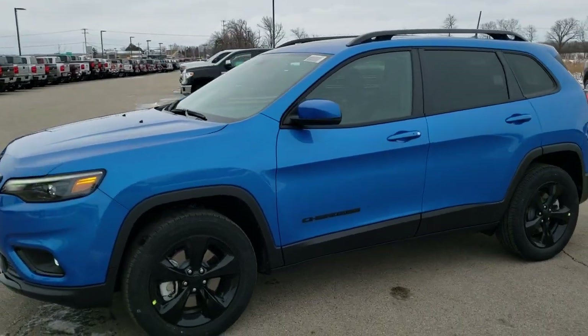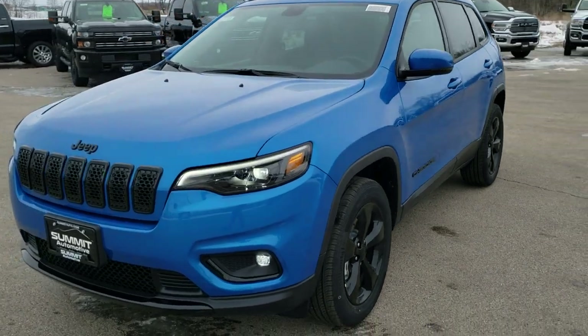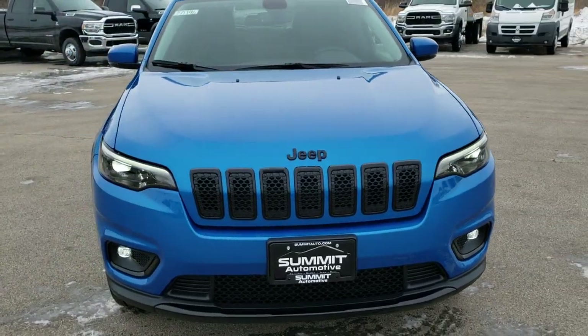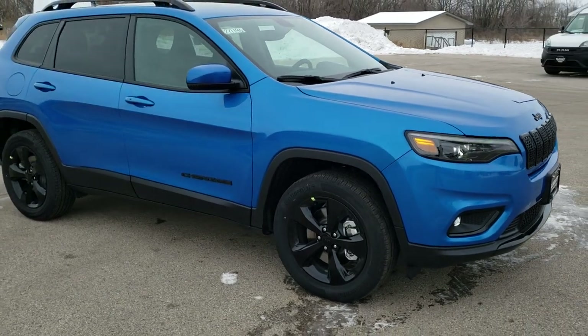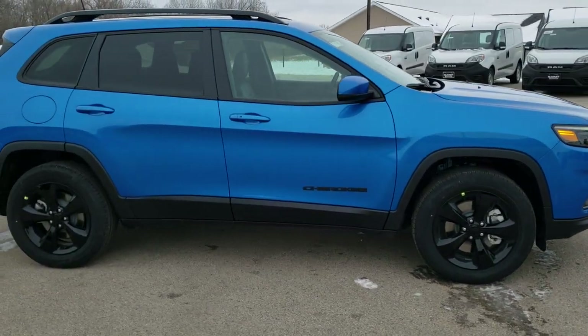This is stock number 20J96. We are here at Summit Automotive in Fond du Lac, Wisconsin, your new and used Jeep and Jeep Cherokee headquarters. Today we are checking out this really good looking 2020 brand new Jeep Cherokee Latitude Plus with the Altitude Edition on it.